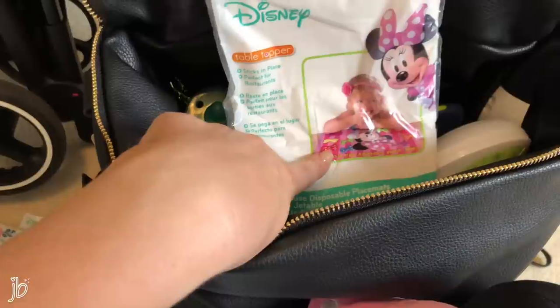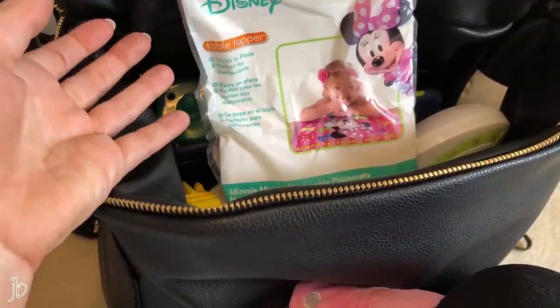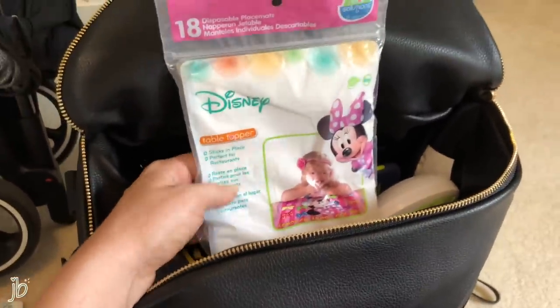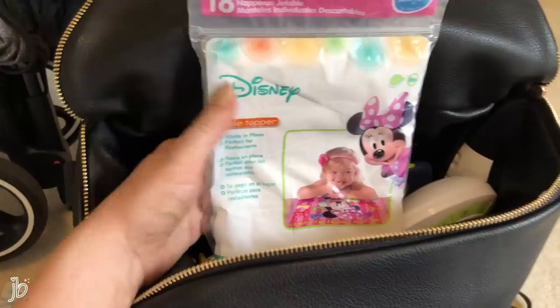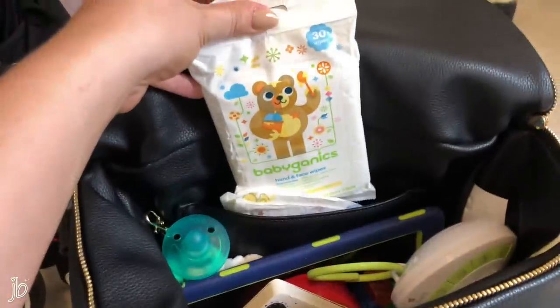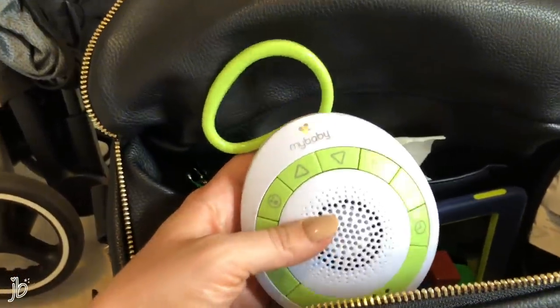Our daughter loves to throw things, so we use these suction plates that stick onto the table — they are really strong, she cannot get them off. You set food on top without worrying about a plate at all. We don't use these at home but they're perfect on the go in restaurants, especially at Disney. I also have the disposable bibs and I love these Babyganics hand and face wipes — we have a pack in there.